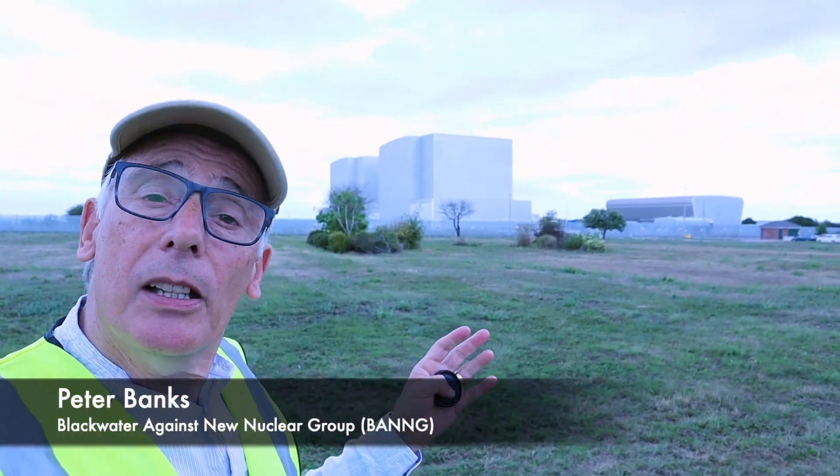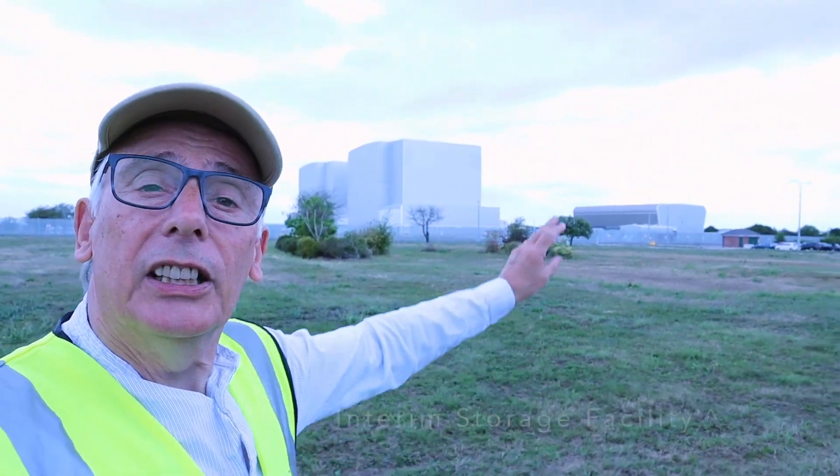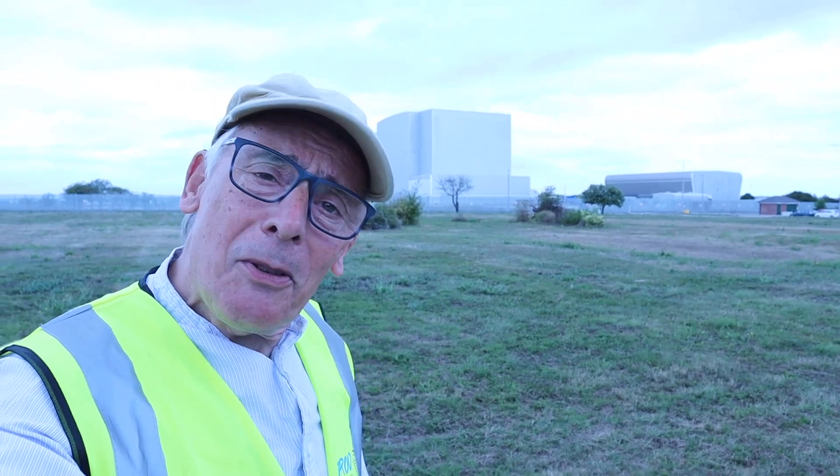Hello folks, thank you for joining me again today. You can see where I am — I'm at the old Bradwell Power Station with the reactor buildings and the intermediate storage facility. Today's talk is going to be about people, place and power. Welcome!